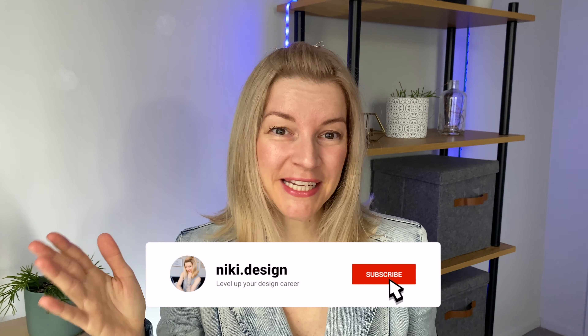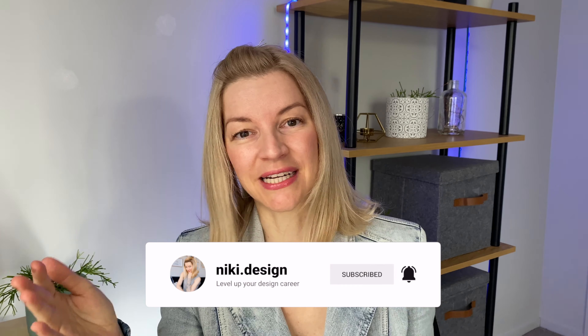If you enjoyed this video and feel that you got something out of it, please consider subscribing, because I release weekly videos about UX design, product design, UI design, and design career. Make sure you hit the bell button so you don't miss next week's episode. My name is Nikki and I hope to see you soon — bye!